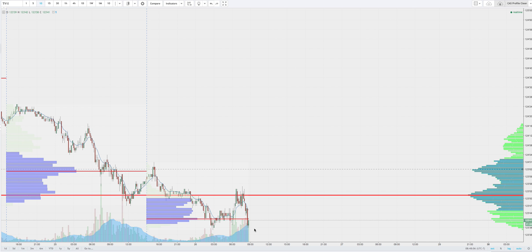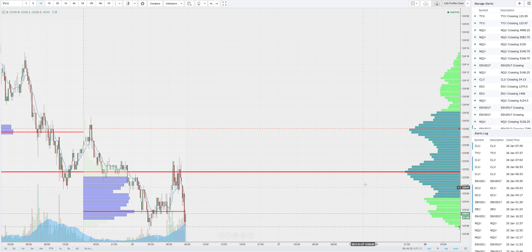Trading right now down at the low that we tested overnight here at 3 a.m. on the West Coast. We were trading down here at 123.38 and we're right there right now — a little bit lower, looks like 123.37 or 123.36. You can see on the one-day profile that value is double-noted above us at 123.52 and 123.62.